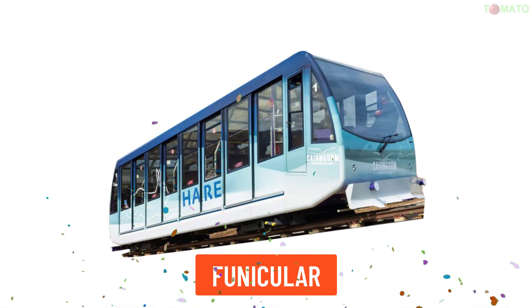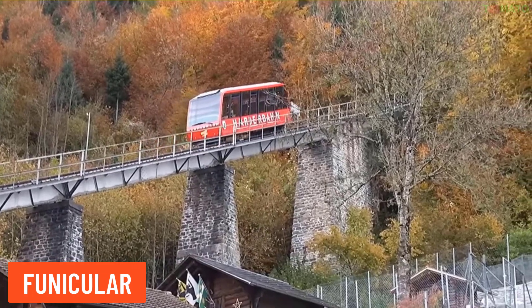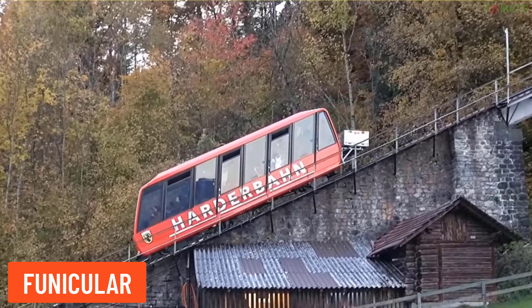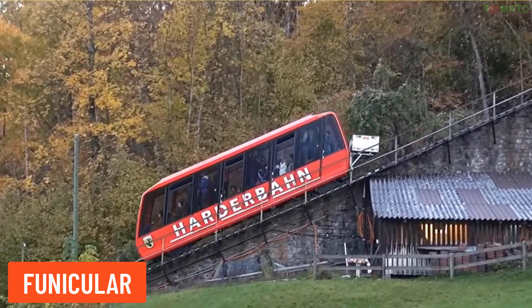Funicular — this is a train that operates on tracks designed to move up or down steep terrain using a cable system.